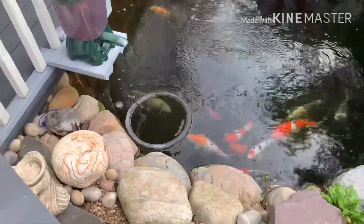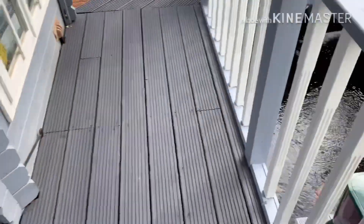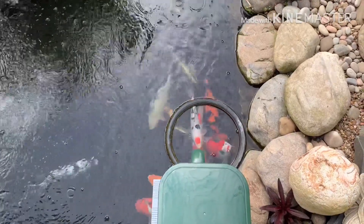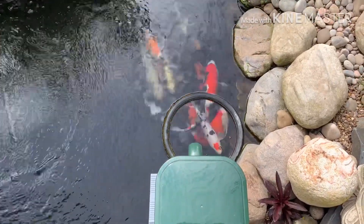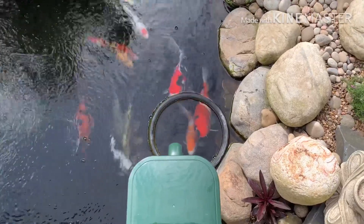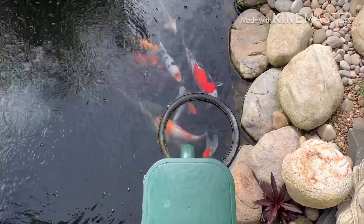I'm going to do a filter clean today and show you how I do it — it's a bit unusual. That's mainly down to my lack of planning, well, I wouldn't say lack of planning. I have got a plan, it's just having the funds to put it into place. The way I do it is a little bit time-consuming but it works, and I think it probably works better than the actual proper way of doing things.